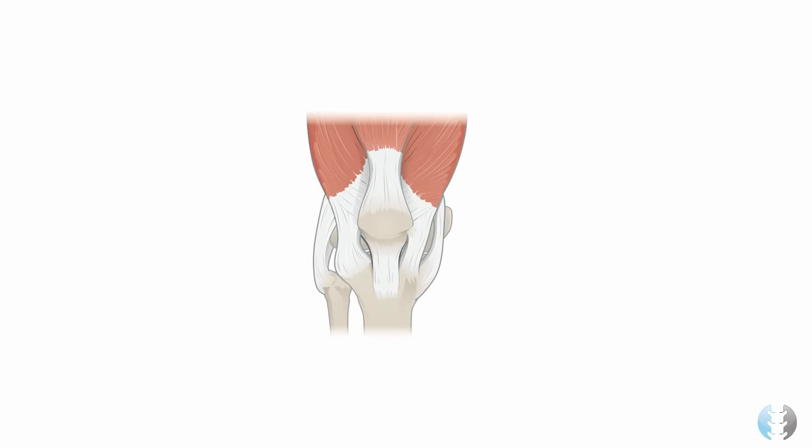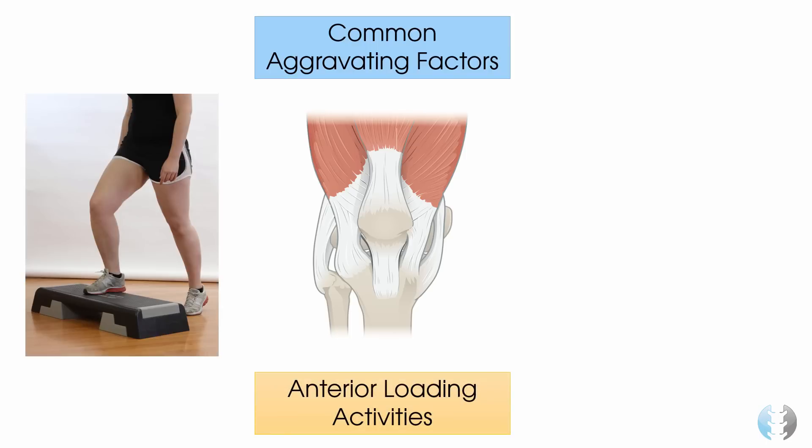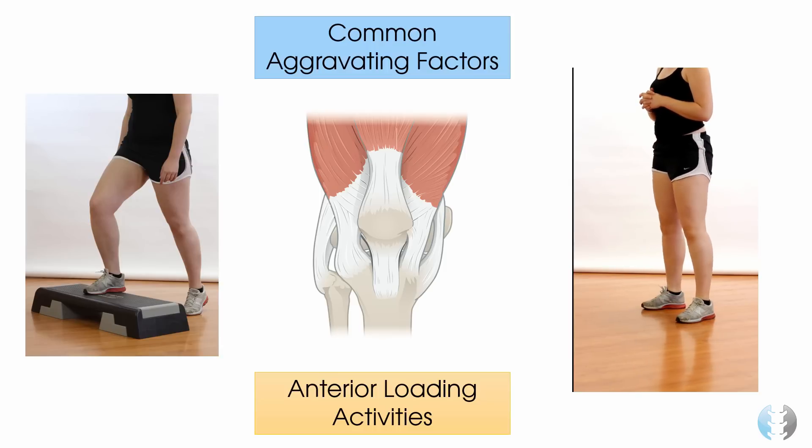Top tip number 1 is to recognise the common aggravating factors associated with this condition that your patient may well report in their subjective history. Common aggravating factors involve activities where the knee is being loaded anteriorly, such as going up the stairs or squatting where the knees move over and beyond the toes. These activities can lead to increased compression of the patella in the femoral groove, which can lead to increased pain.